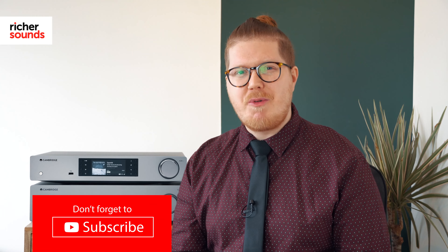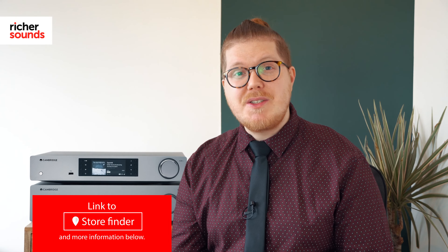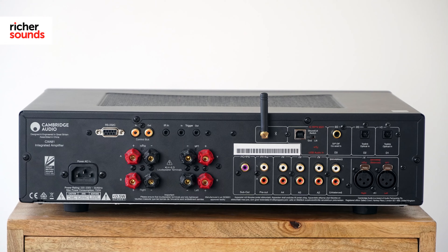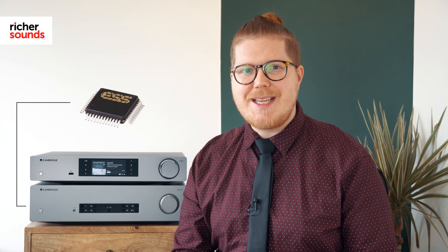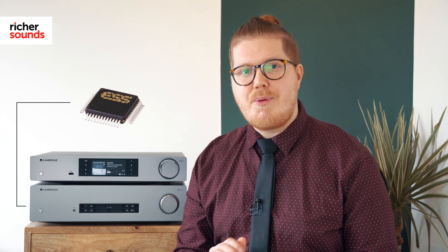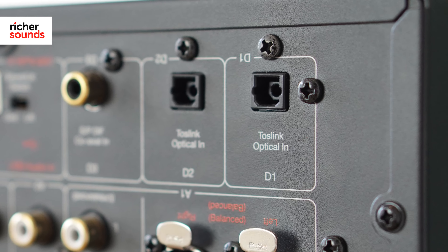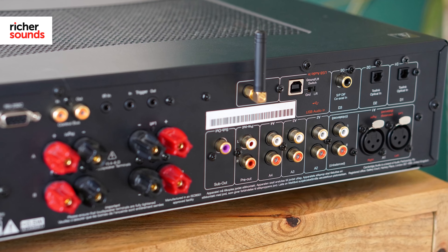One reason why people often look to upgrade their aging hi-fi system is the lack of digital inputs on their stereo amplifiers, but the CXA81 has got you covered here too. With an ESS Sabre digital-to-analog converter onboard, the CXA81 breathes new life into older digital components, as well as making it a breeze to hook up with modern devices — like a flat screen TV, for example — to take advantage of the quality onboard processing.